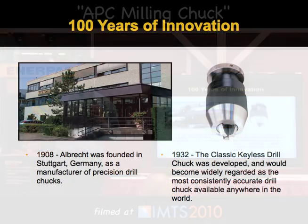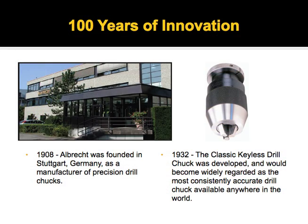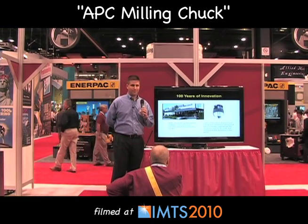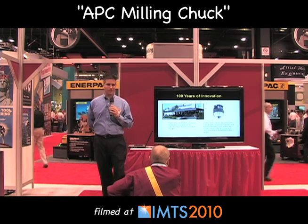Albrecht is a company that's been in business for over a hundred years. They started out in 1908, founded in Stuttgart, Germany, as a manufacturer of keyless precision drill chucks. Albrecht is known as the finest drill chuck in the world. In 1932 they developed the classic keyless, and as I said, the finest keyless drill chuck in the world.